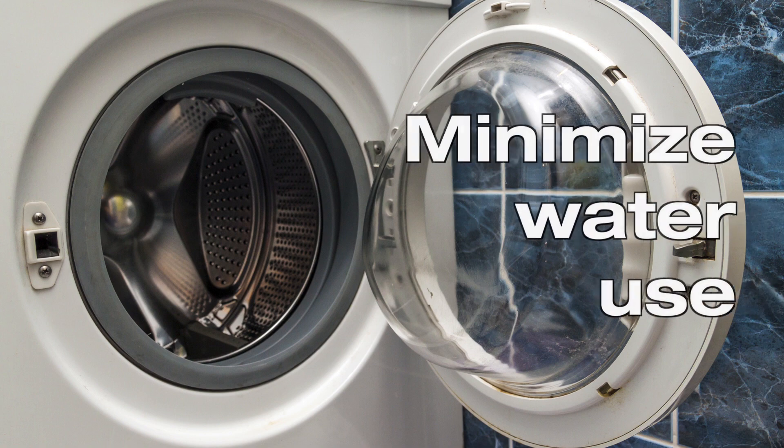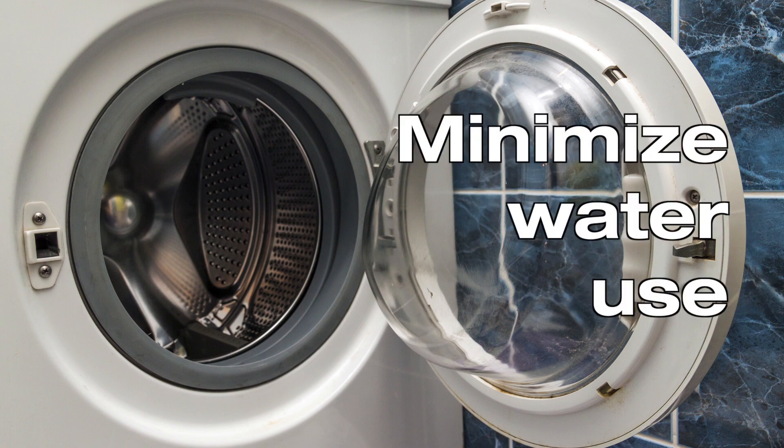Second, you have to minimize water use. If your septic tank is flooded, water comes in and there's always the tendency that water is no longer disposed — instead it's going to come back to your house.